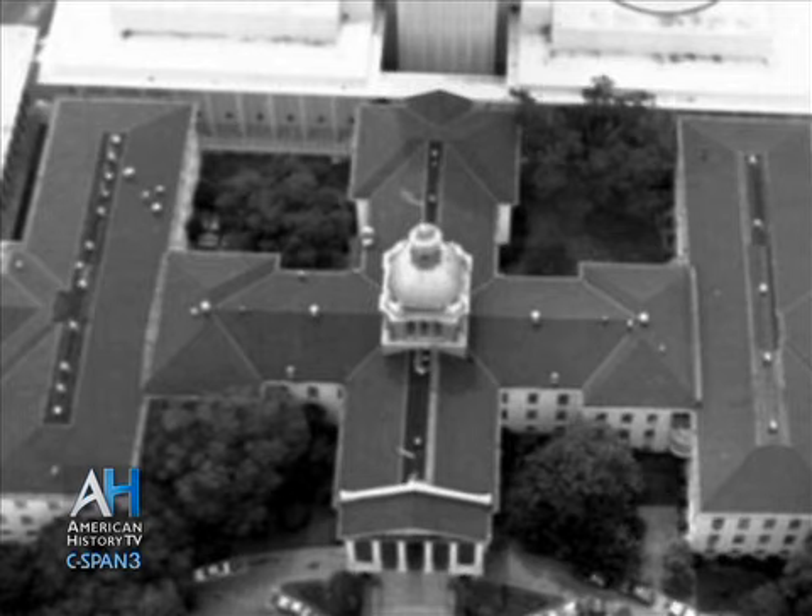Between 1902 when this version of the building was constructed and the late 1970s, Florida's population grew tremendously — it's now 19 million people compared to 500,000. They needed more room for their representatives, so the building was expanded in 1922, again in 1936, and many times after that, until it was more than three times the size that the historic Capitol is right now.